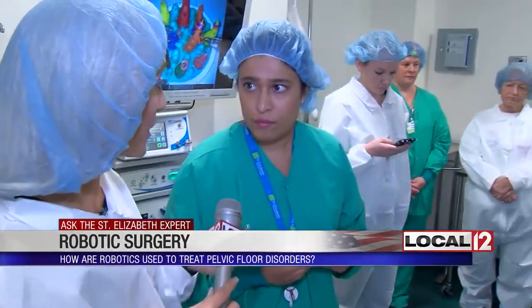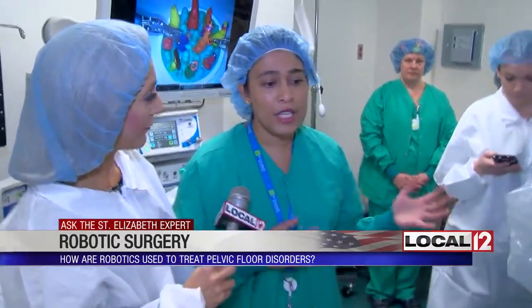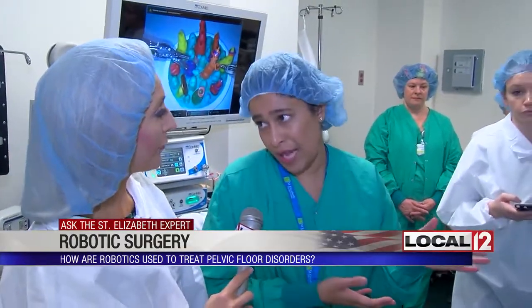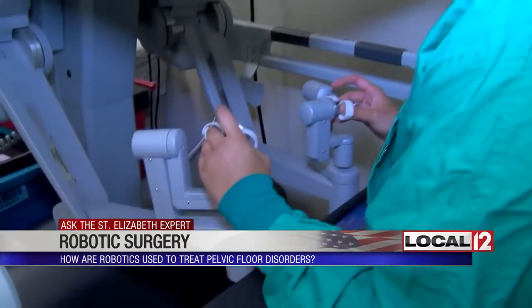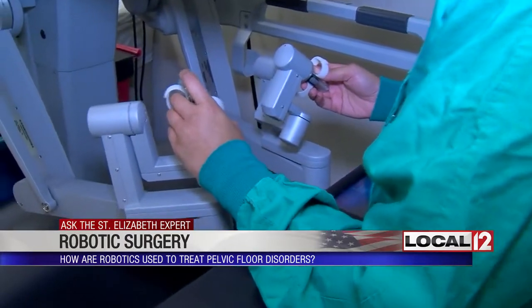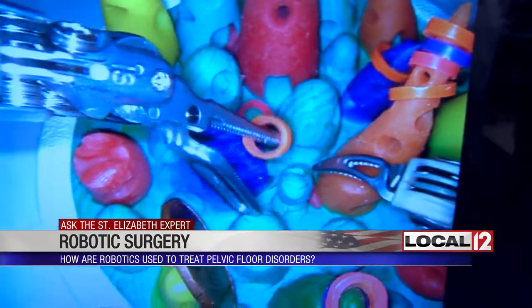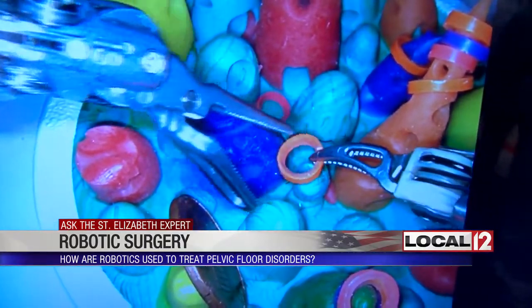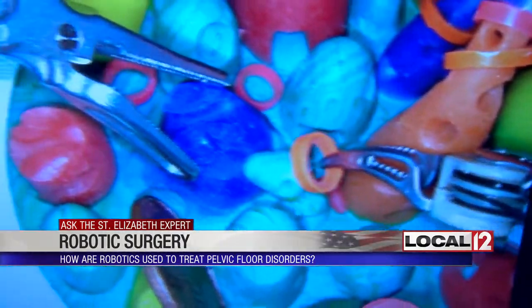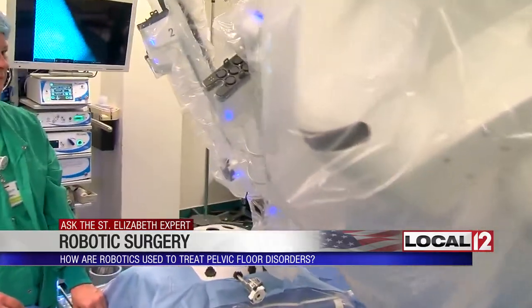It's an extension of your arms and your abilities. You can do a pelvic floor repair, fix bladder leakage, do a hysterectomy, and give support to vaginal prolapse. Dr. Rahman sits at a console to perform these procedures. Her fingers are placed in white loopholes, and she can see on a monitor what she is repairing, while the robot's arms mirror her own movements with surgical assistance.